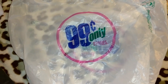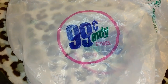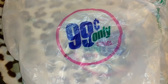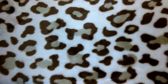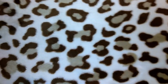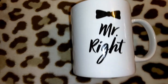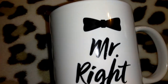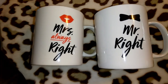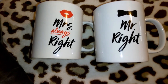This is going to be a 99 cent only store haul. I went yesterday morning and found some cute items as well as some good deals. The first two items I got are these his and her coffee mugs — they were only a dollar each. The 'his' says 'Mr. Right' with a bow tie and the 'her' says 'Mrs. Always Right' with cute lips at the top.